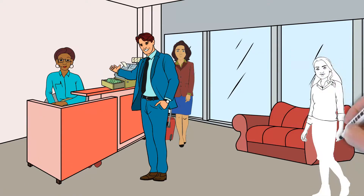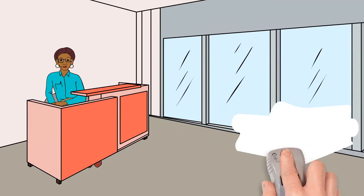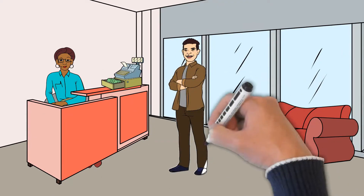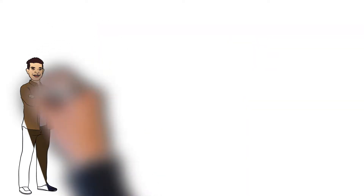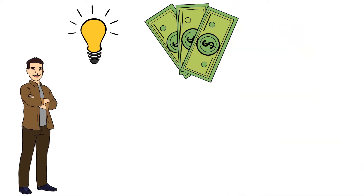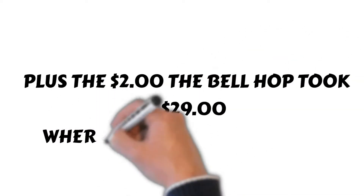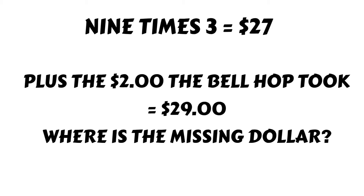Soon after they leave to go to the room, the manager realizes that she charged $5 too much. So she gives $5 to the bellhop and says, take it back to the three guests and give them their money back. Well, the bellhop gets this idea — you can't divide $5 by three — so he decides that he'll take $2, put it in his pocket, and just give the $3 back to the three guests.